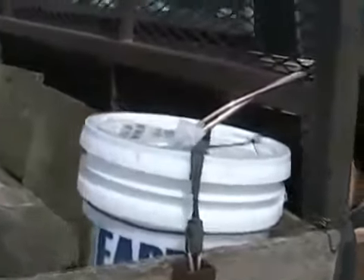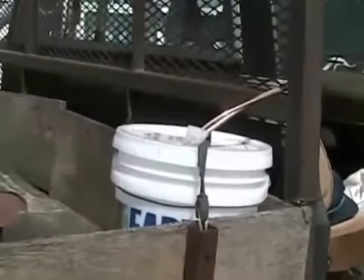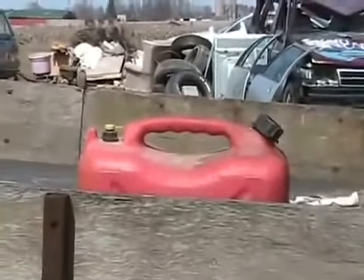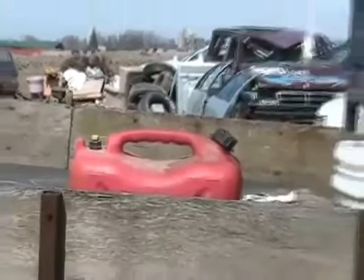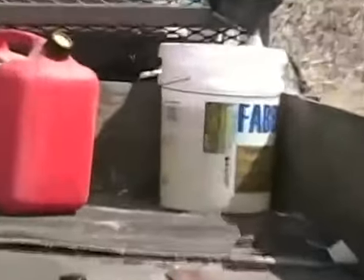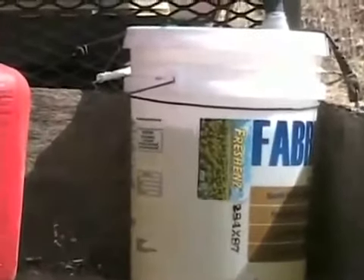We are all strapped down and ready for takeoff. Just going to add some liquid gold to that thing. Imagine that — it cost me 24 dollars to fill that thing up. A dollar thirteen a liter. Well, that's enough of that for this pig.